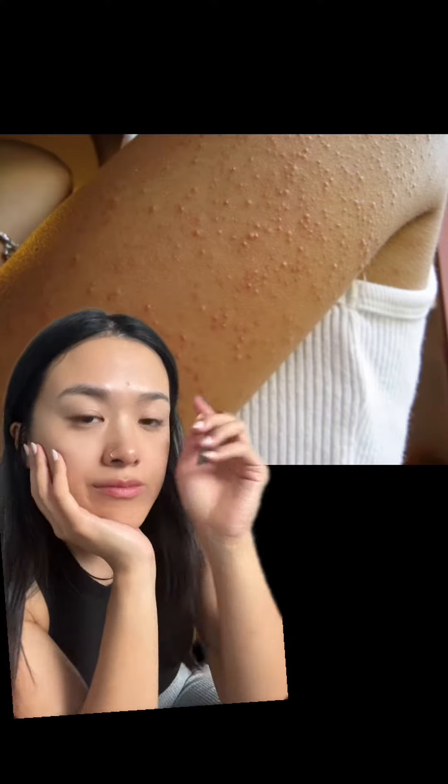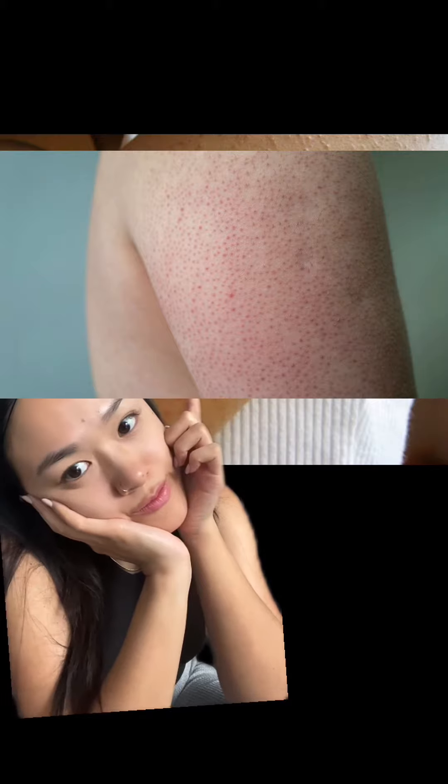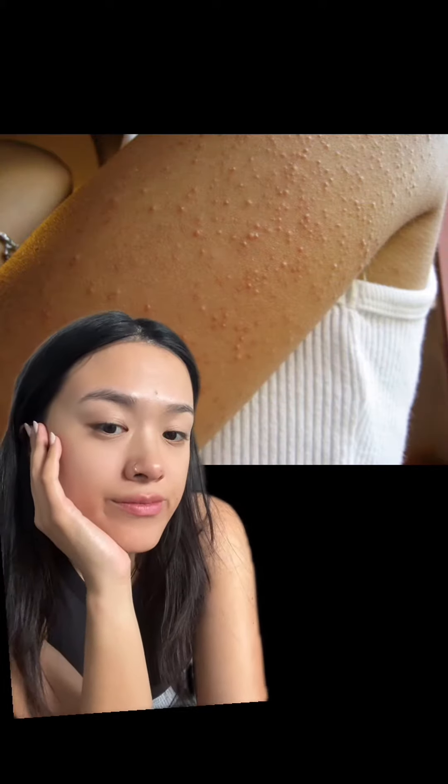I used to have arms that looked like this. My arms were covered in raised, red, itchy bumps that were there all year long. This is keratosis pilaris, or chicken skin, and I was so insecure about my arms growing up. It took me a long time to find a routine that helped reduce my KP, and now my arms look like this. I no longer feel embarrassed about wearing tank tops in the summer, and I've come to accept and love the way my arms look.